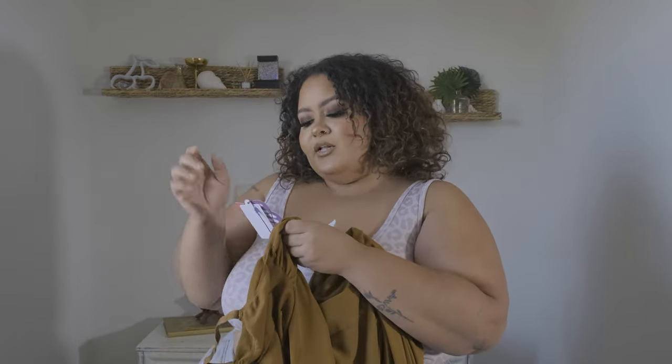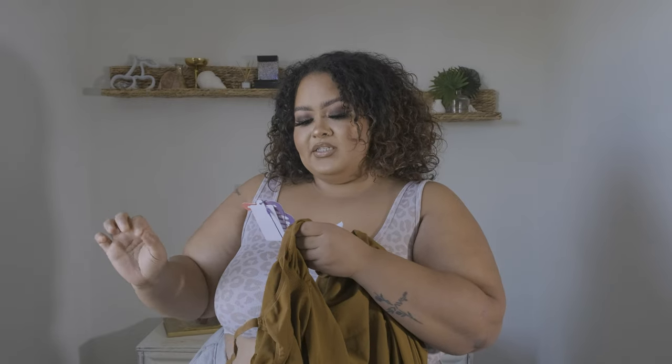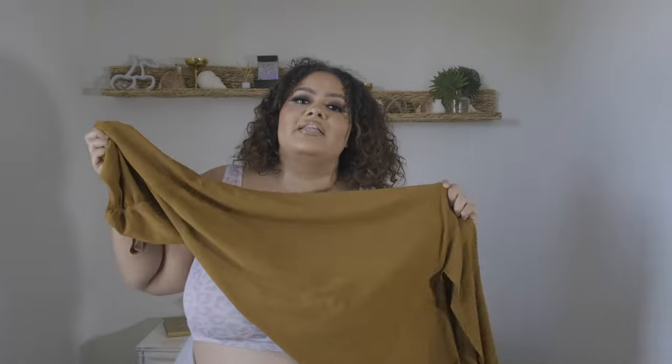Just for reference, this is the Smoothest Hell Long Lounge Dress, and if you guys are wanting to shop this beautiful item the link will definitely be in my link tree in the bio.